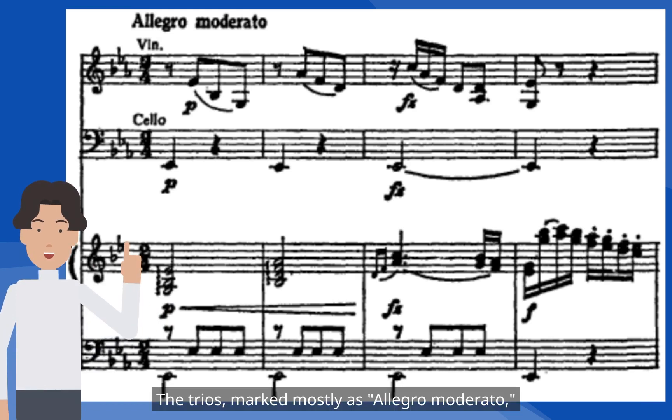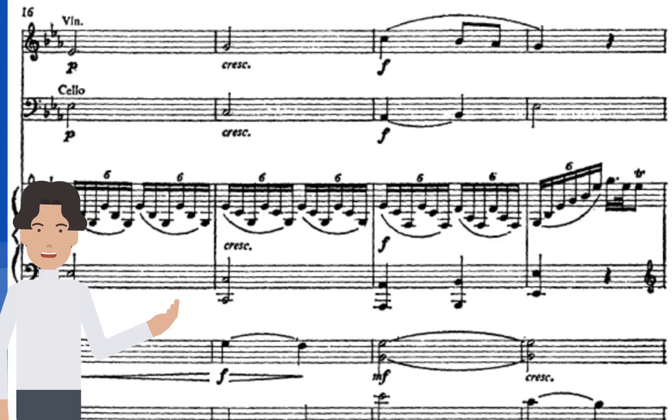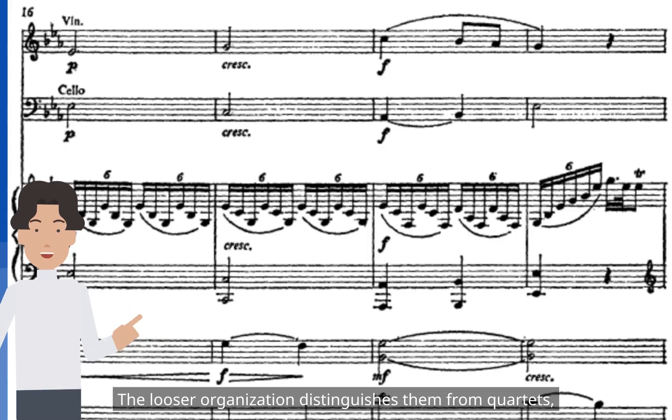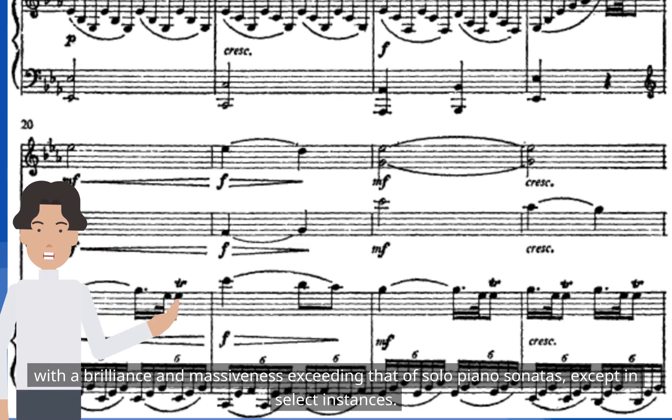The trios, marked mostly as Allegro moderato, offer a spacious, relaxed, and broad expansion rarely found in symphonies or quartets. The looser organization distinguishes them from quartets, with a brilliance and massiveness exceeding that of solo piano sonatas, except in select instances.